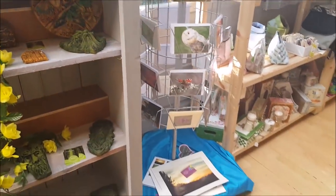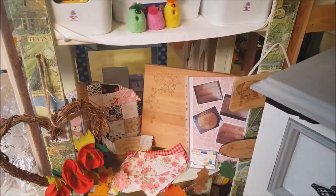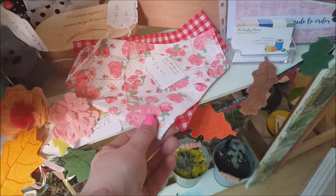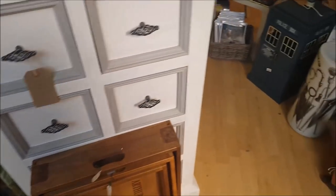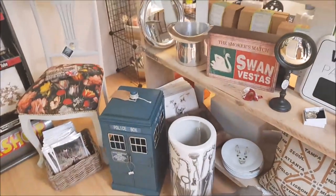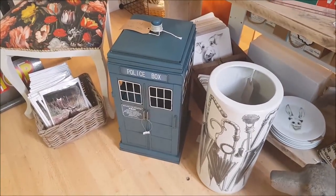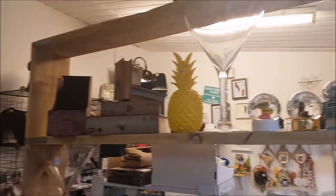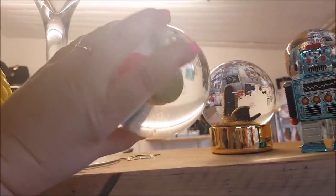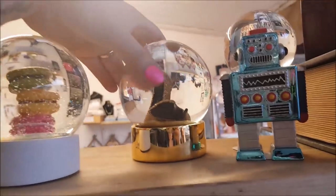We've got some cards, then turning around there's some different artwork. Look - dog bandanas! And there's a unit that's been all upcycled with some nice new handles on. On this side there's a little Tardis - a police box! And look at the other side of the stand: if you like macaroons, look at that! There are some beautiful shoes there too.